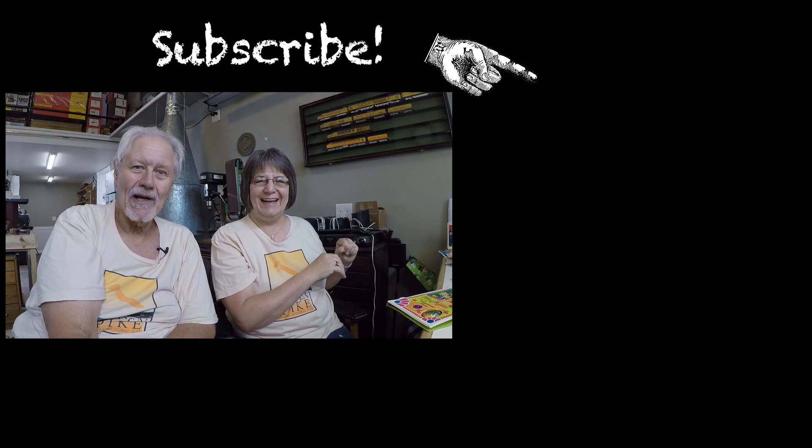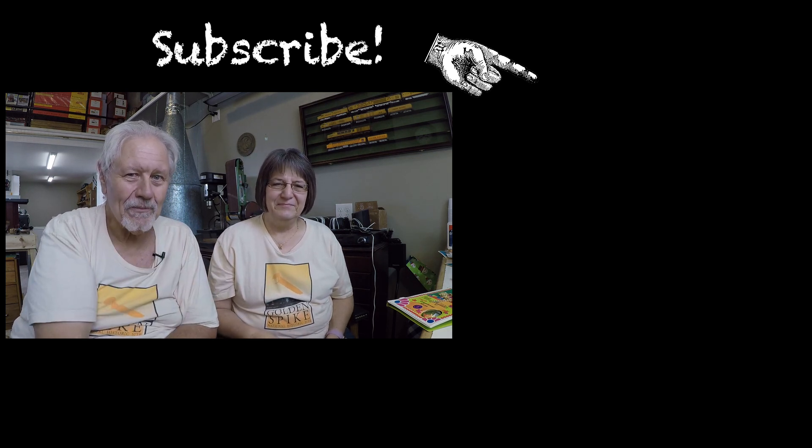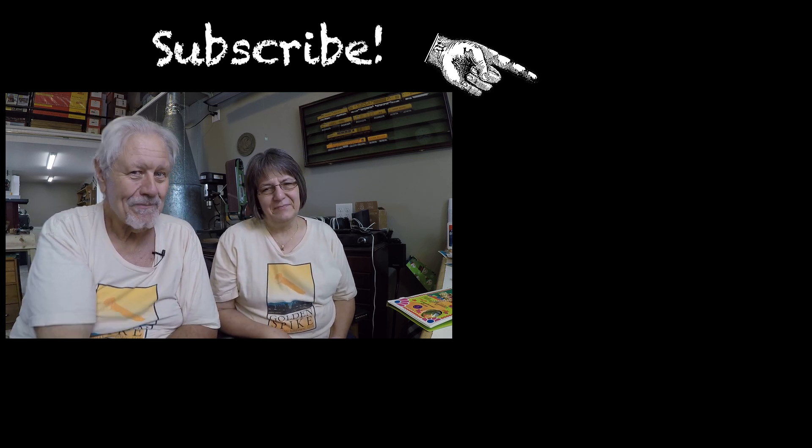If you haven't subscribed to the channel, or liked us on Facebook, or followed us there — do all of those things. If you're watching on Facebook, like it and follow us. If you're on YouTube, subscribe to the channel — the easy way is to click on the famous blue button. We're not sure how you found this video on the internet, but we hope you didn't find it boring. We'll see you in a few days with some more messing around. See you then, bye!